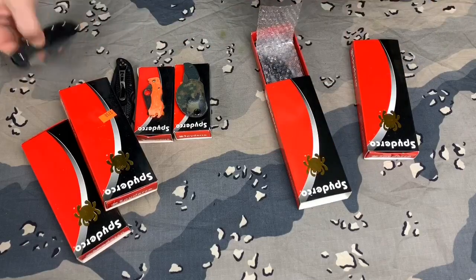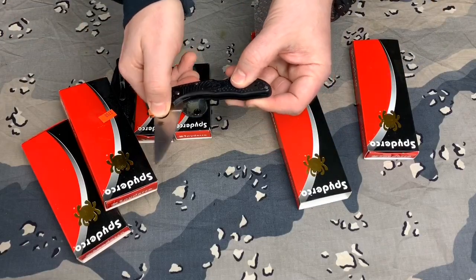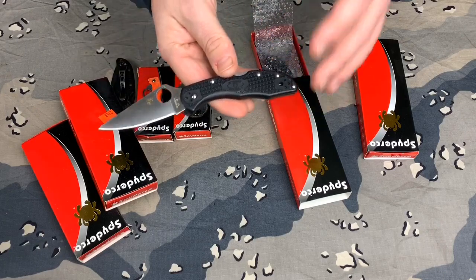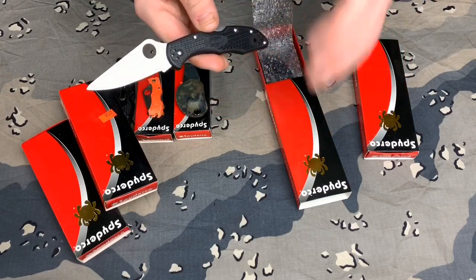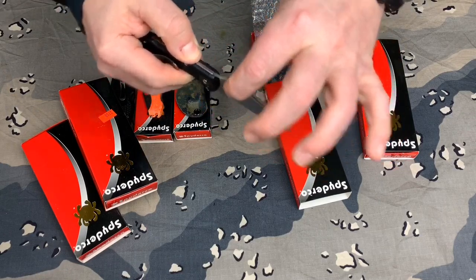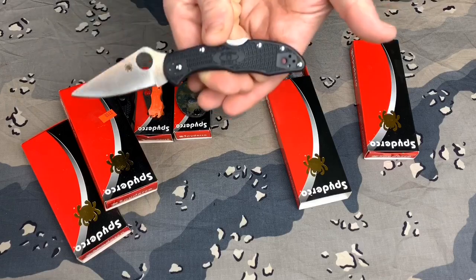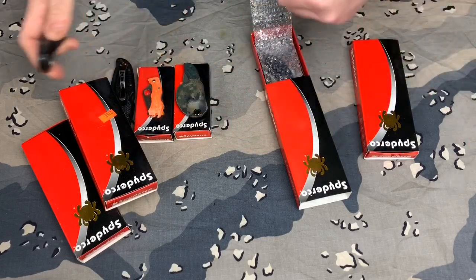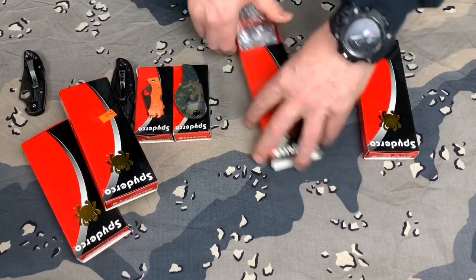Another thing I'll show you — I use this all the time. It gets used, beat, and abused. I never baby it. I do all kinds of stuff with it that you probably shouldn't do with a knife. I beat on this thing and there's not one millimeter of side-to-side or up-and-down play, and I've had it at least two to three years now.